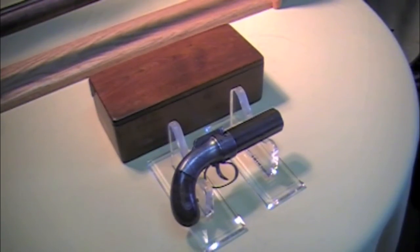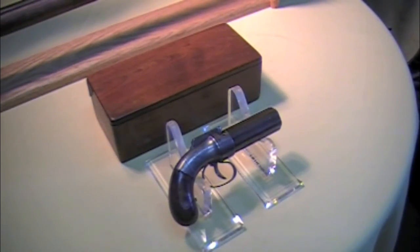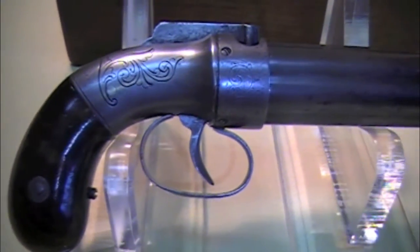The value of this pistol is about $550 to $700. It's a very affordable collectible, and these were very popular during the Civil War. So, from the Civil War Guru, have a great day.